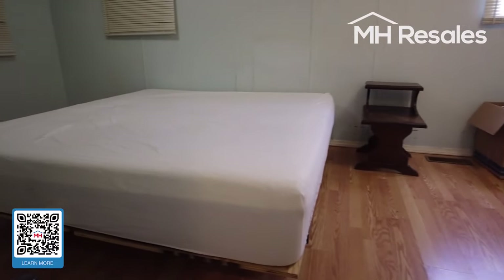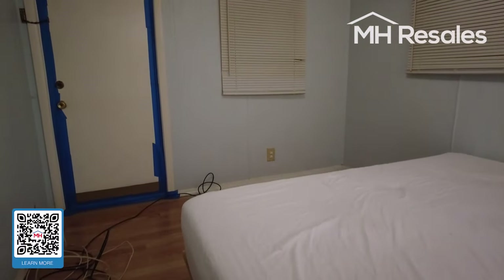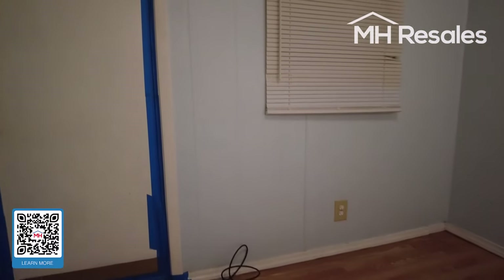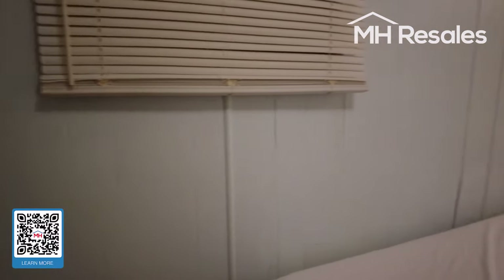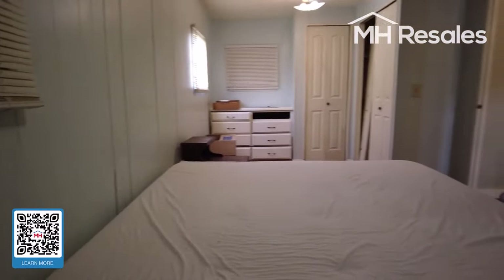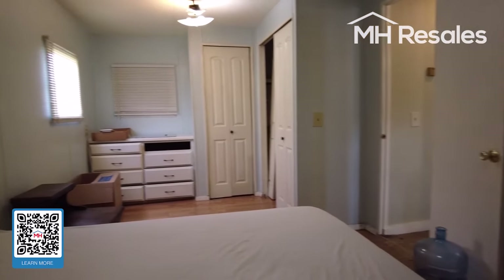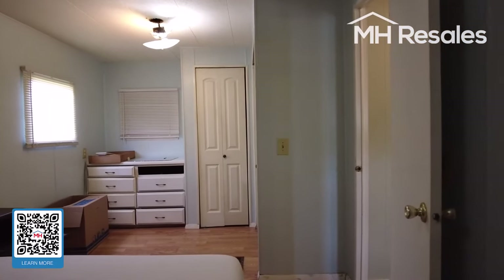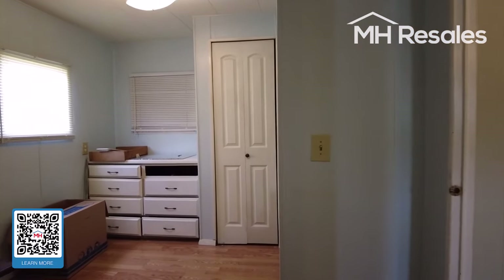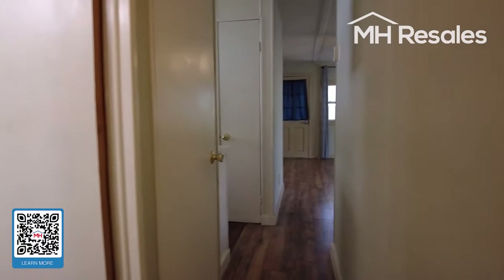And the primary bedroom on the rear of the home. It goes all the way across the mobile home in the rear. King size bed here, built-in dresser, and two closets at the end of this bedroom. Ceiling fan in this room as well, and a ceiling fan in the other bedroom too.